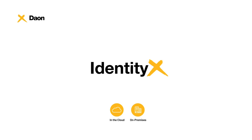IdentityX by Dayon. Identity-proofing and onboarding for an instant world.